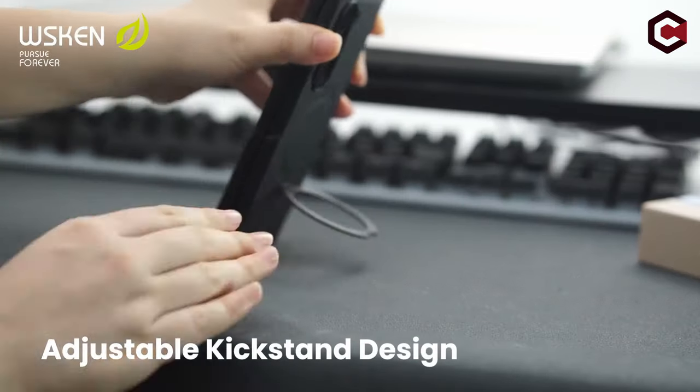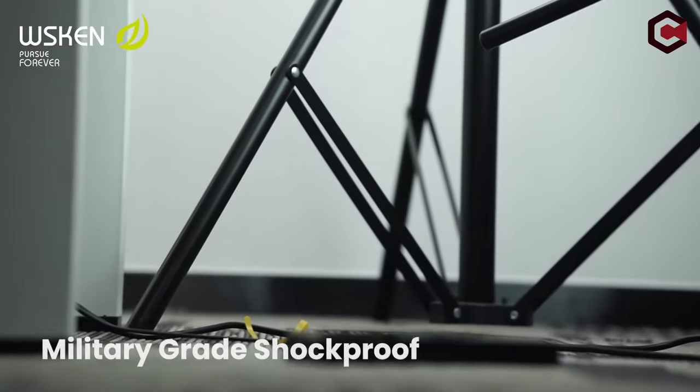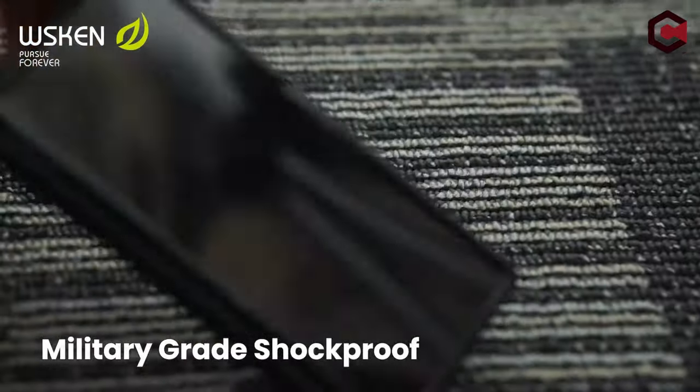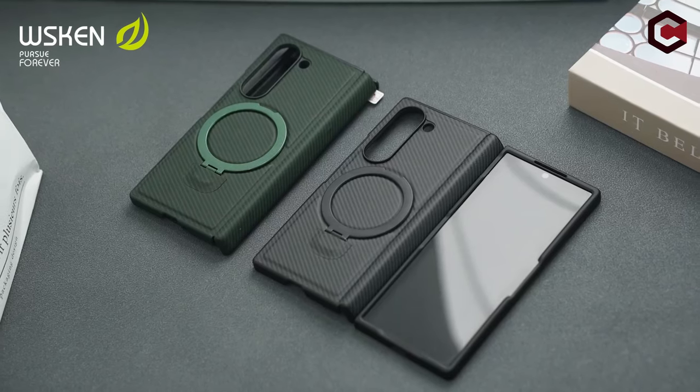Specifically designed for the 2024 Galaxy Z Fold 6 5G, this WSKEN case is a groundbreaking accessory combining strong magnets, a 360-degree spin kickstand, and robust MagSafe compatibility.